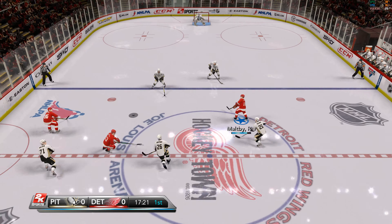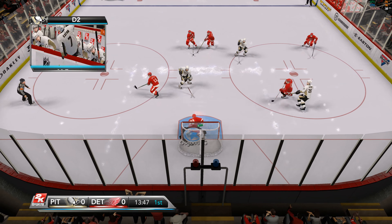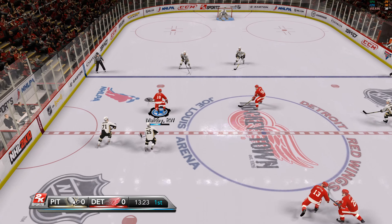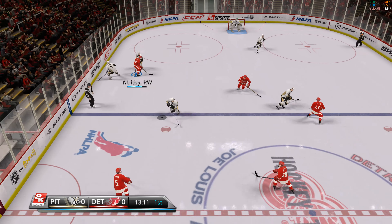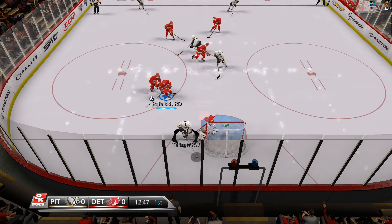Now Datsyuk with it. Here's Datsyuk. Now Gonchar with it. The Red Wings get it back, looking for a shot. He gets hip-checked. The pass is stolen. Datsyuk's got it. The puck is centered. Here's Talbot. Pittsburgh forcing the play. Fedotenko. The Penguins on the rush. Blocked by Osgood with a beautiful save — butterfly technique. Maltby. And Talbot now. The Penguins right back in. Osgood — saved.